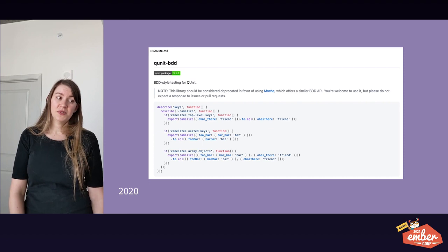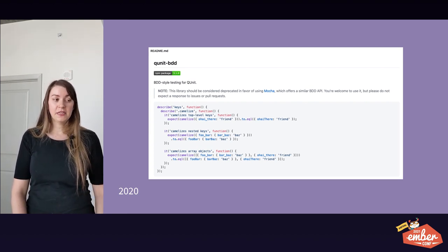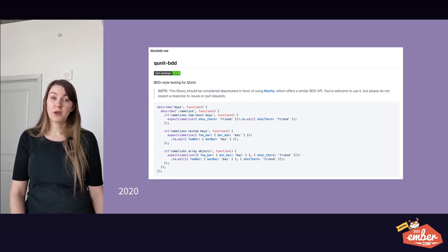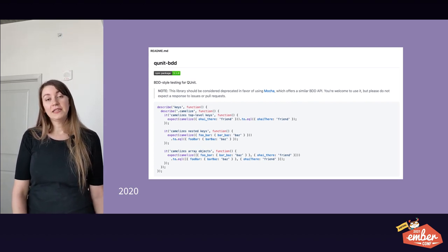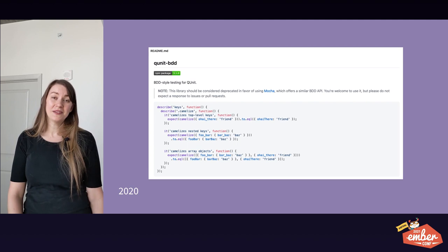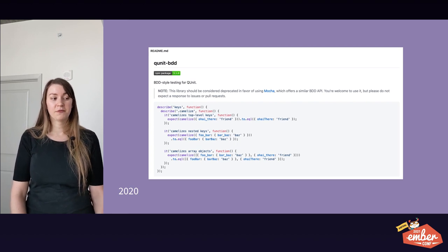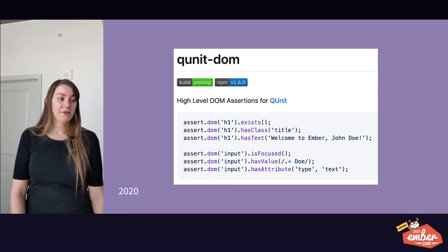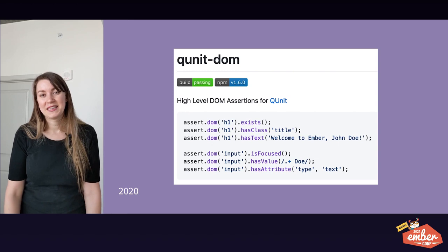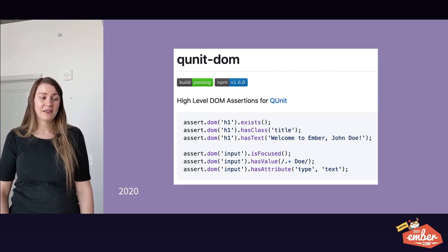In 2014, Square open sourced a package called QUnit BDD, which stands for Business Driven Development for Testing, which we used extensively in Dashboard. But in 2017, Square deprecated this package, recommending that folks use Mocha instead for BDD-style tests. However, we continued to use this package into 2020. One of our developers wrote a codemod to switch from QUnit BDD to more regular QUnit modules, and another developer wrote a codemod to remove some custom assertions we had built into Dashboard's QUnit in favor of QUnit DOM. I think it's important to recognize that the Ember open source community has a lot to offer, and I'm excited that we are going to continue incorporating more of it into Dashboard.